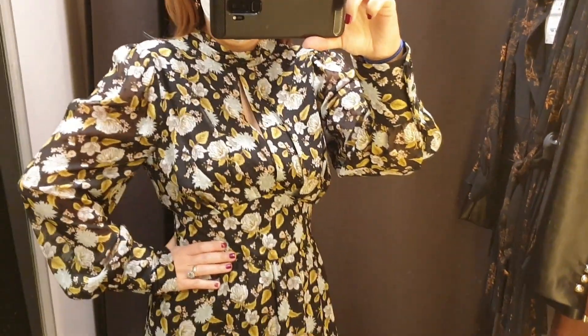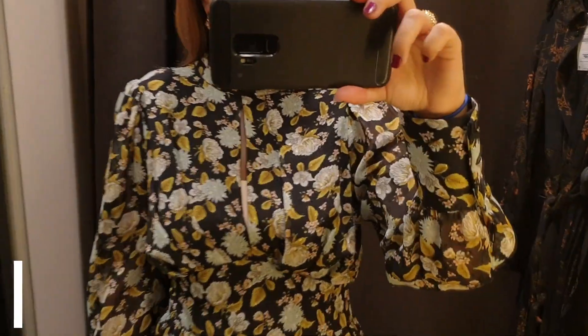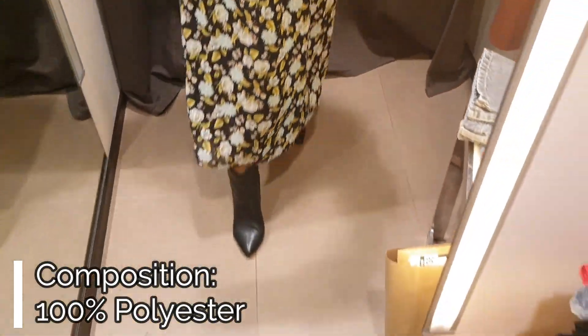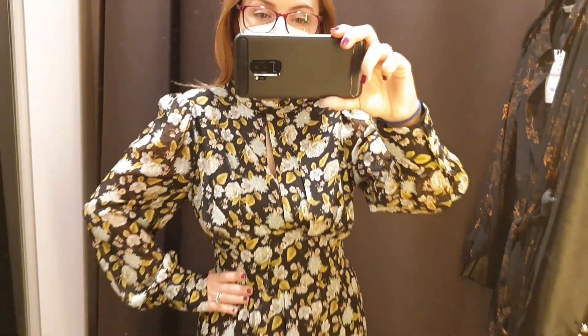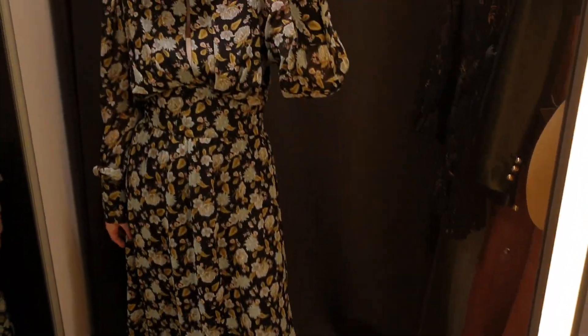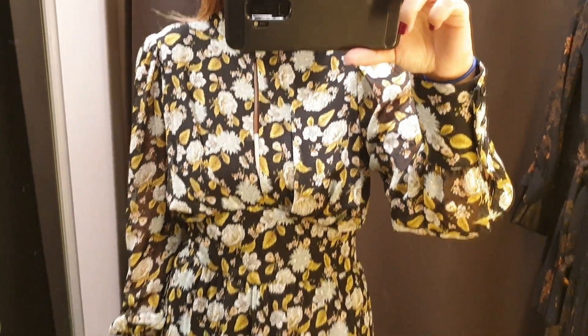Dress number one is this floral print Swiss dot midi dress. The dress has an eye collar, long semi-shear sleeves, and is fitted at the waist where there is a pleat detail, and there is also an opening on the chest. The midi skirt is not too voluminous and I like the print with white winter flowers and green leaves on a black background.